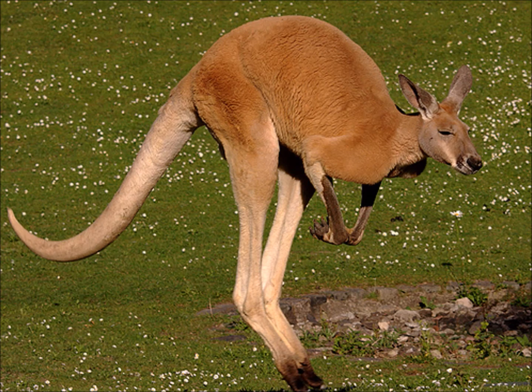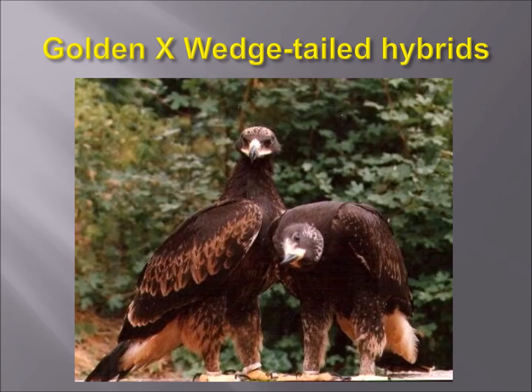The red kangaroo is the largest marsupial in Australia, and wedge-tailed eagles hunting something that large takes a lot of power but also a lot of maneuverability. In Europe, wedge-tailed eagles and golden eagles have cross-bred on their own in captivity, showing how closely related they are. Some people might consider them a subspecies of each other, but taxonomically they are technically different species.